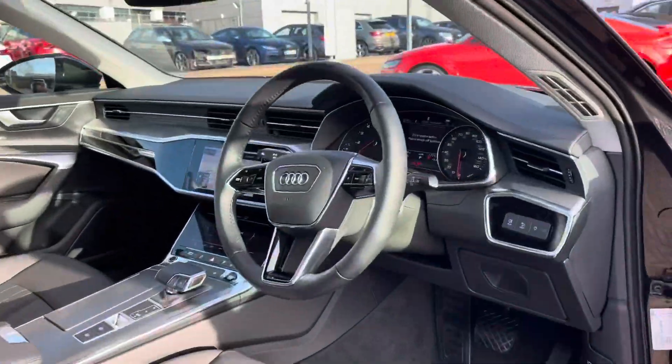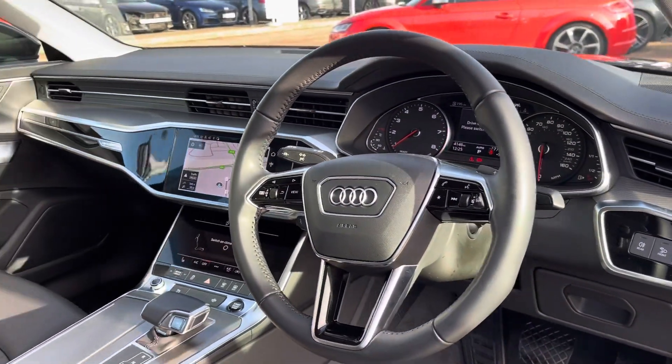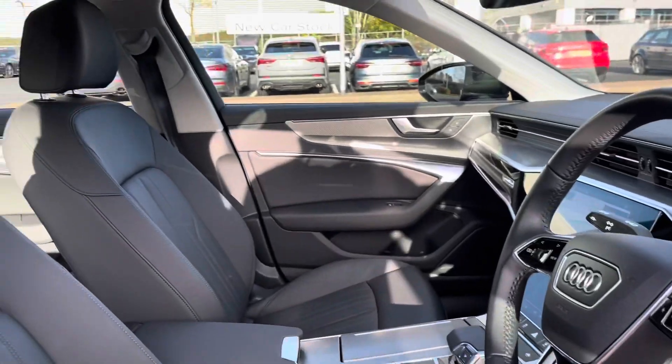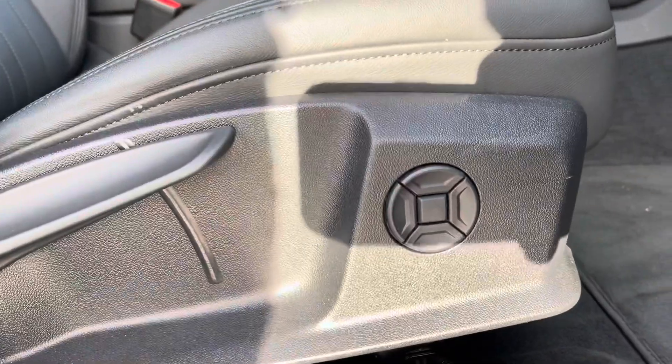Back to the interior — we do have the multifunctional steering wheel, which I'll show you in detail in just a second. The driver's chair also comes with lumbar support to support your back.